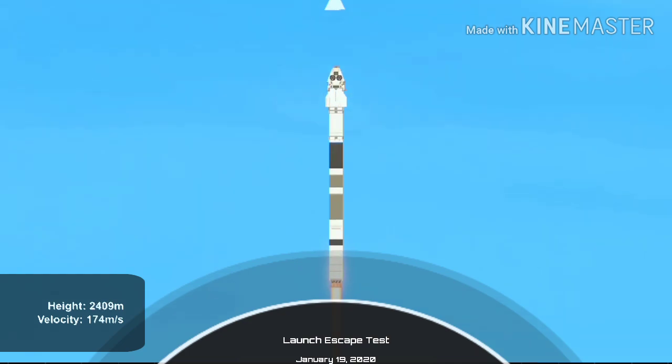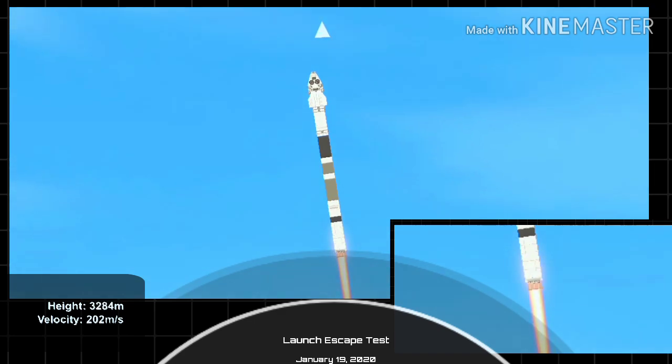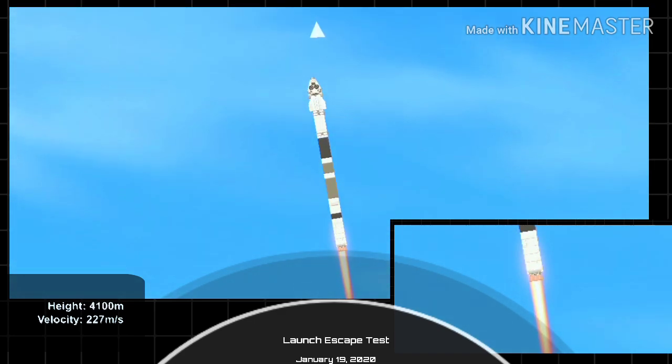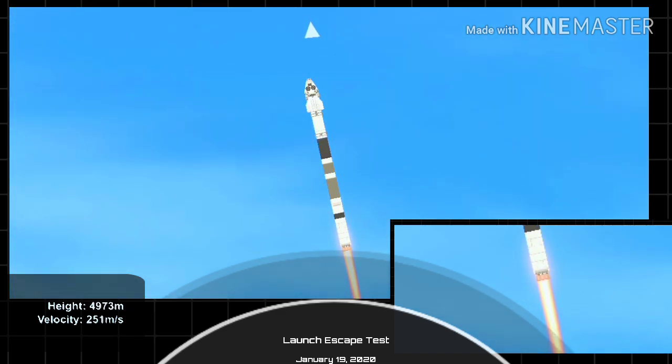T-plus 30 seconds. Falcon 9 with the Crew Dragon capsule is heading east from pad 39A. Everything looking good right now as we get ready for max dynamic pressure. We are now throttling down the first stage engines on the Falcon 9. Falcon power and telemetry nominal.